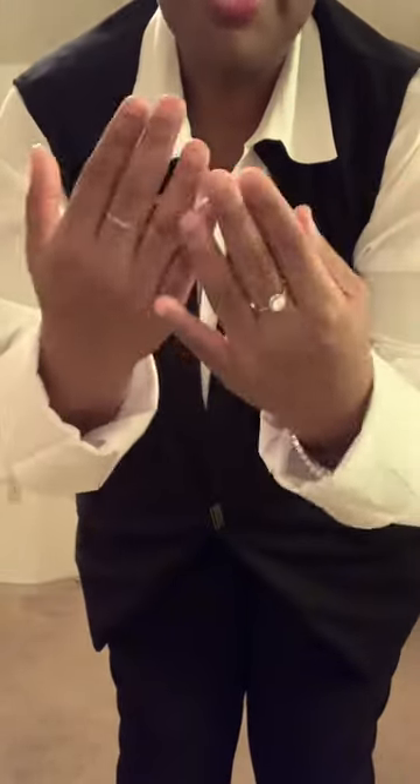These are the rings. I know Wednesday doesn't wear rings, but I wanted to bring my own flair to it. This ring is from Amazon, and this one is also from Amazon.